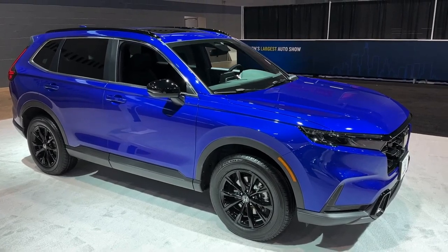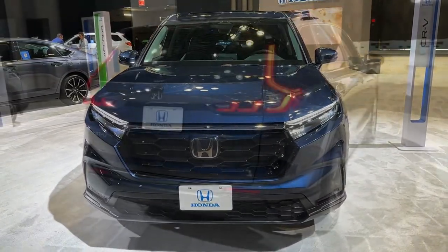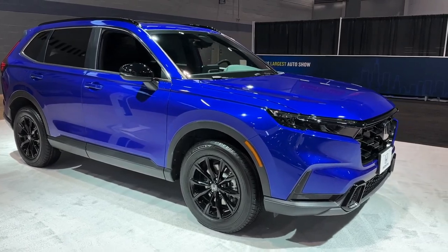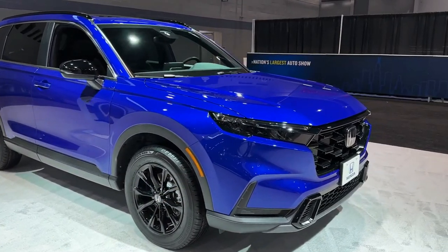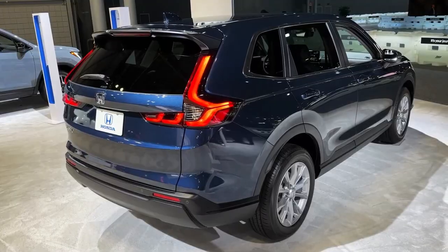The 2023 Honda CR-V starts at $29,705. It arrives with a whole new look inside and out, better to do battle in the brutally competitive compact SUV segment. With grander proportions and more passenger space, the newly designed CR-V has already impressed us, earning another 10 Best Trucks and SUVs award for 2023.